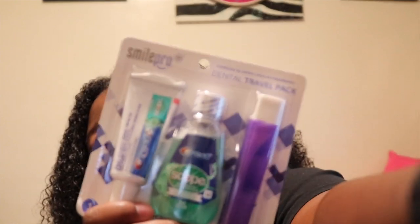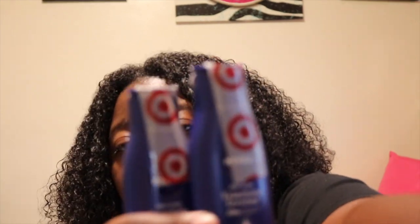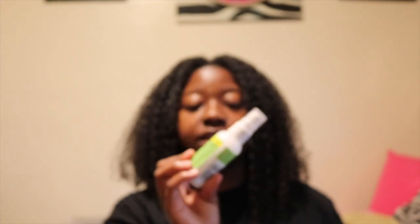A toothpaste, toothbrush, and mouthwash set because you got to have nice teeth and fresh breath. I don't like traveling with my regular everyday toothbrush — I feel like it gets germs on it or something. Nivea Body Lotion, and I hope this is enough for five days. Travel size bug spray so we don't mess up the environment — it's plant-based, DEET-free, all that.